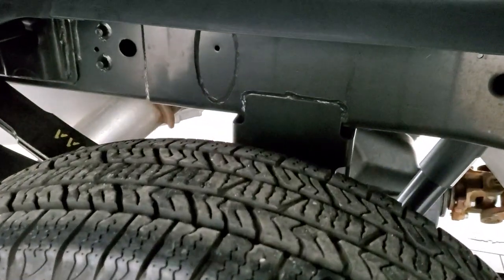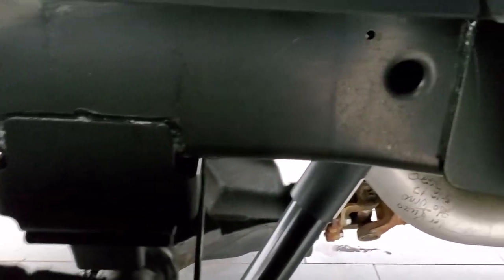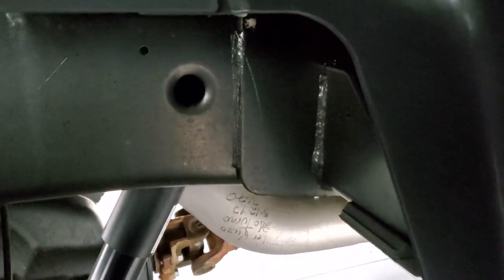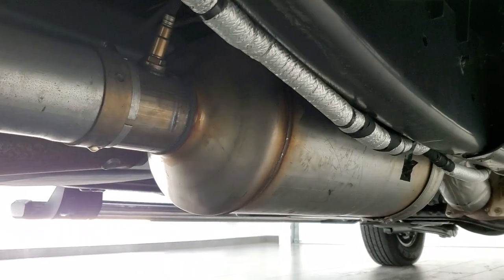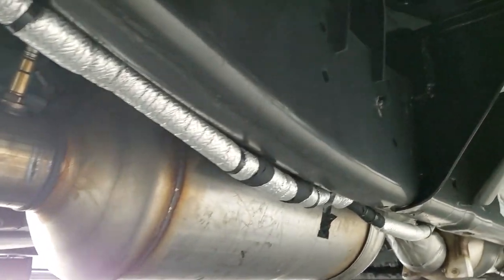The back rim is in excellent condition as well, and the back tires have just as much tread. Once again, look at how clean that frame and underbody is — this thing is like new.